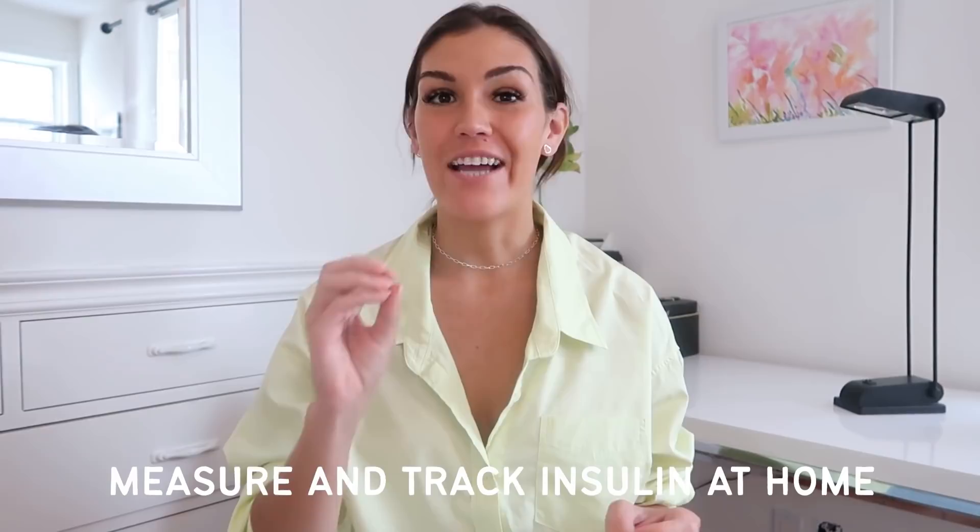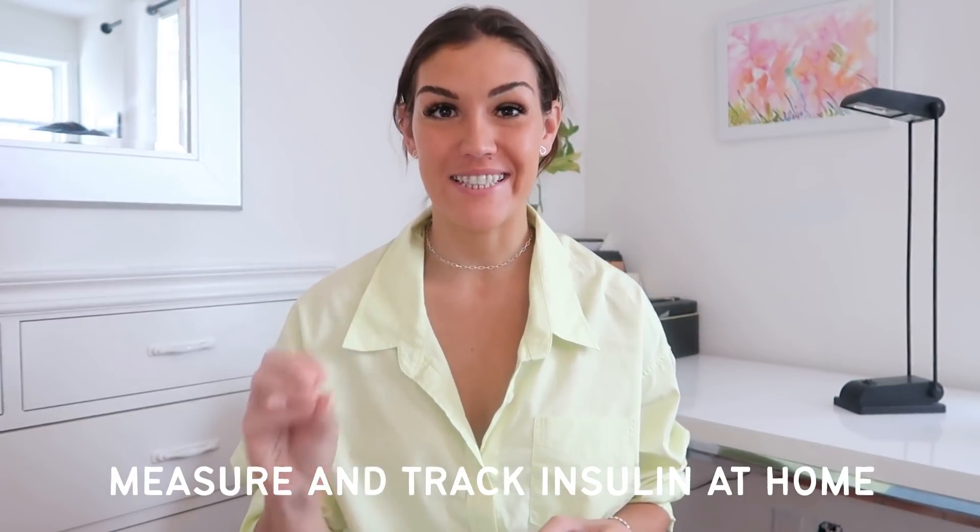In today's video we're going to be talking about how you can measure your insulin and track improvements to insulin resistance at home. This video is going to answer a bunch of questions that I'm frequently asked: how to test for insulin resistance, how to test for insulin resistance at home, and how to know if your insulin resistance is improving.